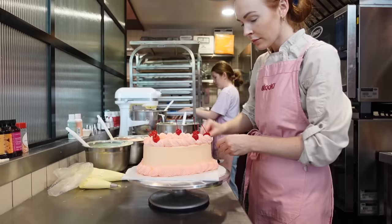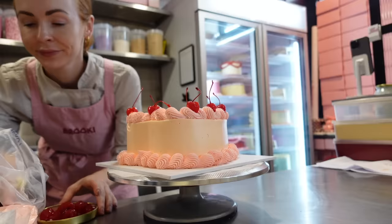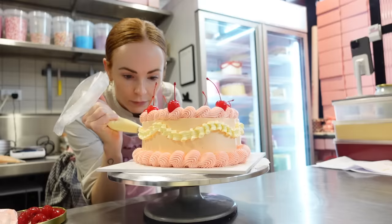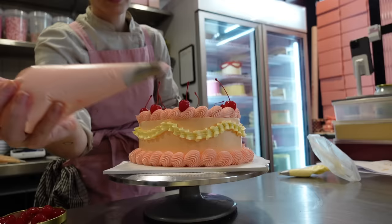So we'll bake the cake on one day, and then we will crumb coat it and stack it. Then on the third day, we will decorate and it'll be ready for pickup. We also use things like sugar soak in between the cake layers so that the cake stays fresher for longer. And then it's covered in buttercream so that it stays super fresh in the fridge, because the cake itself is not exposed to the refrigerated air.